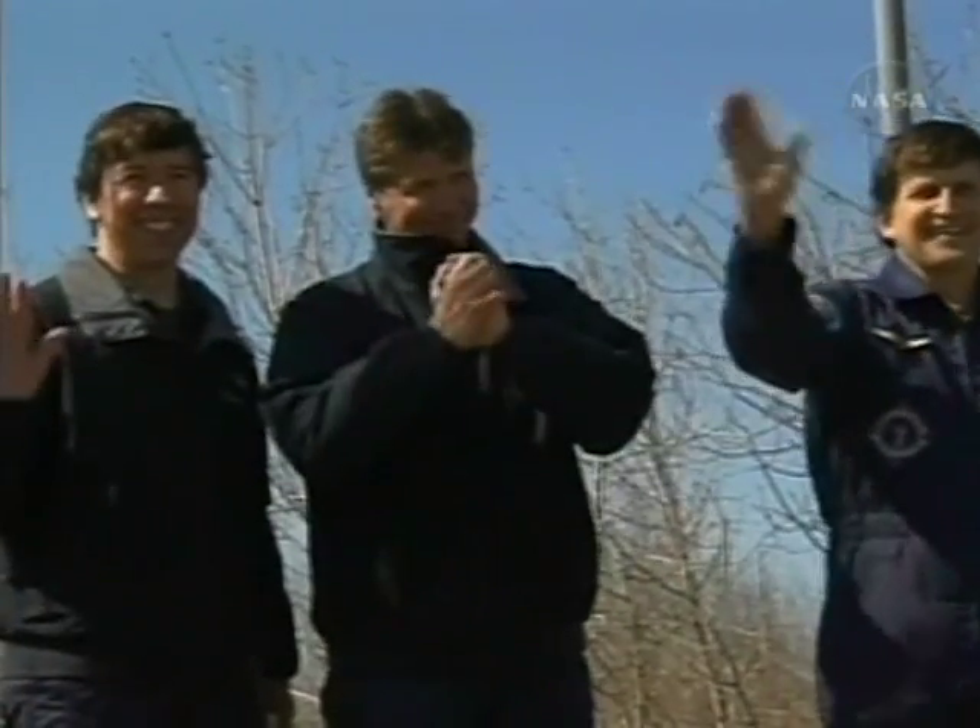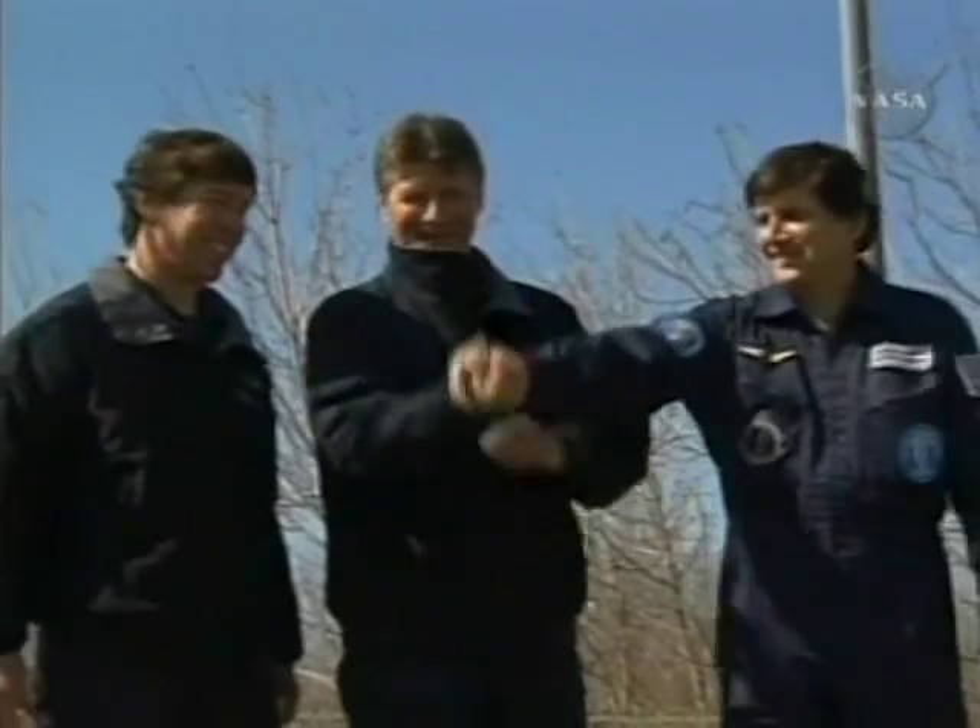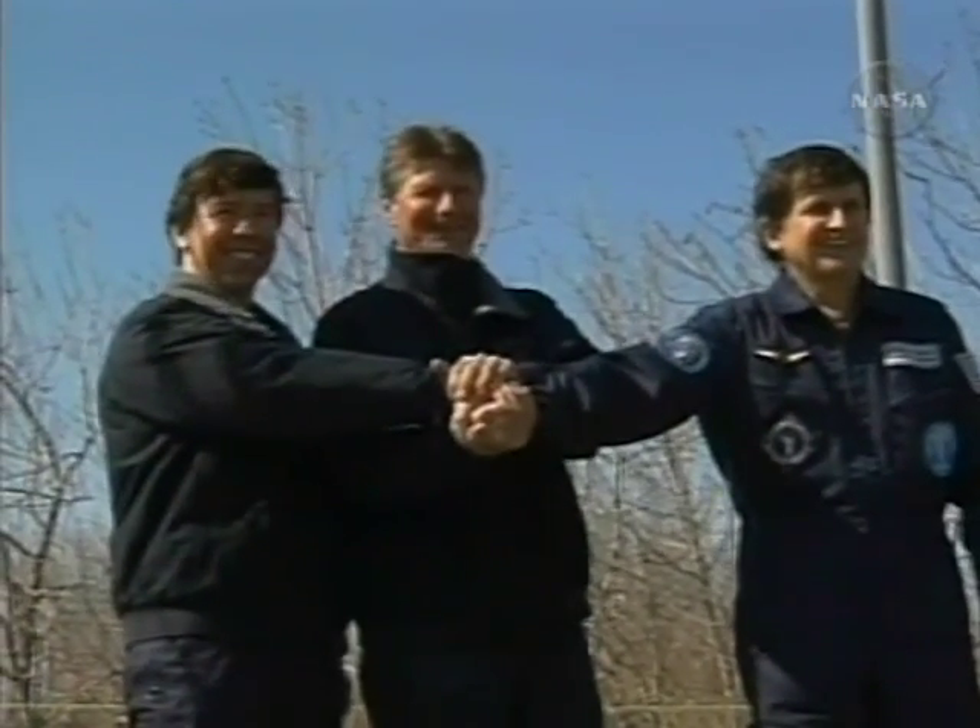At the same time, a new space station crew launching from Kazakhstan will be making its way to the station for a docking on Saturday.